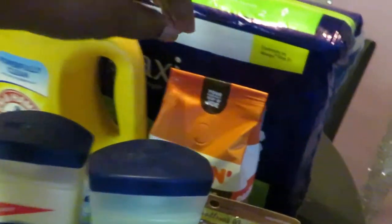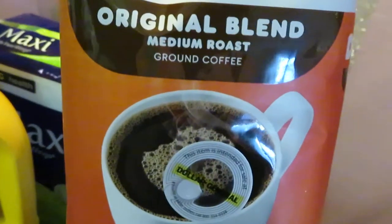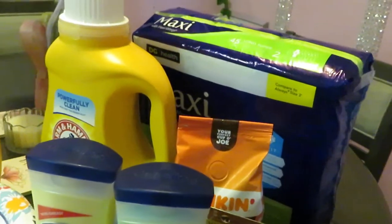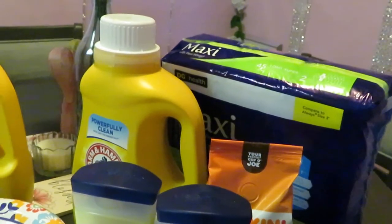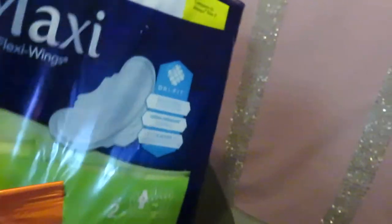I got the Dunkin' Original Blend ground coffee — this is the 12 ounce, priced at $6.95. We had a 75 cent digital off. My oldest daughter loves coffee.